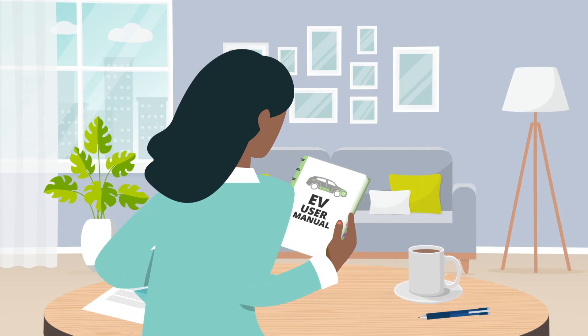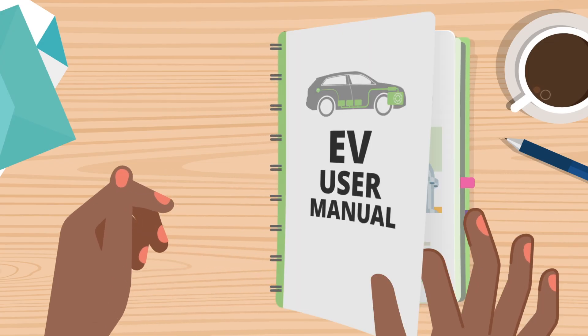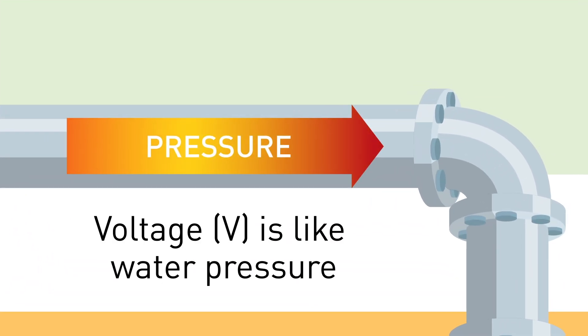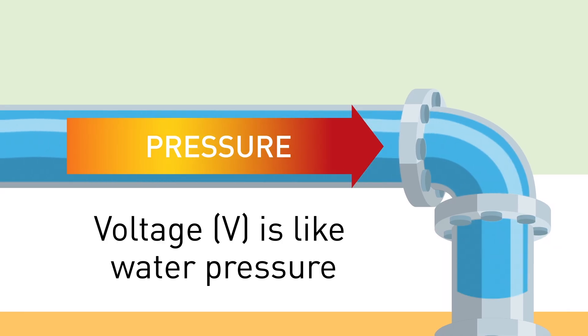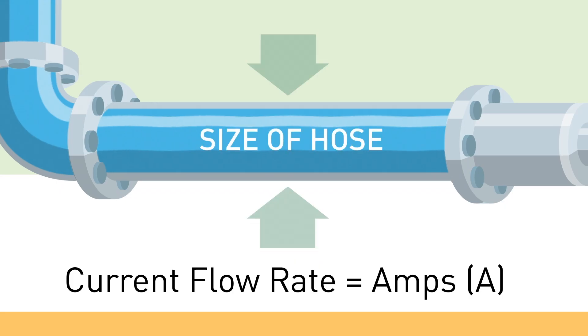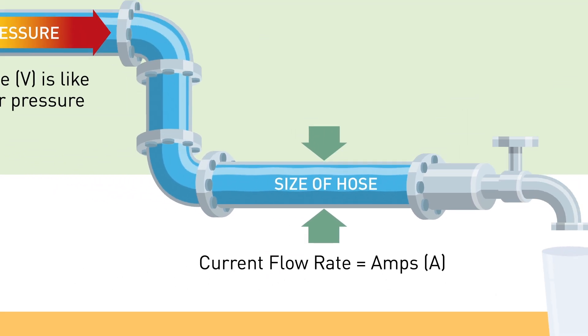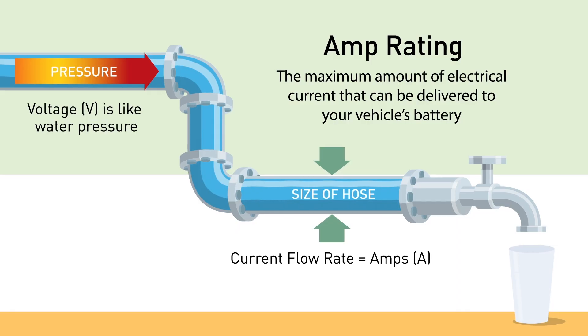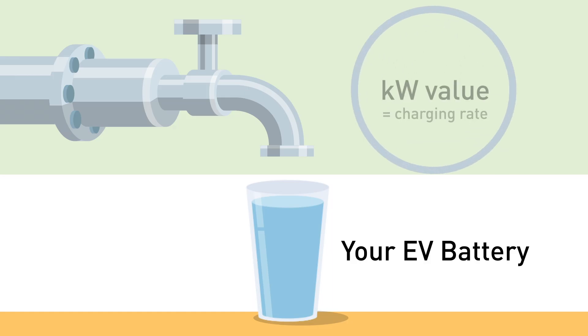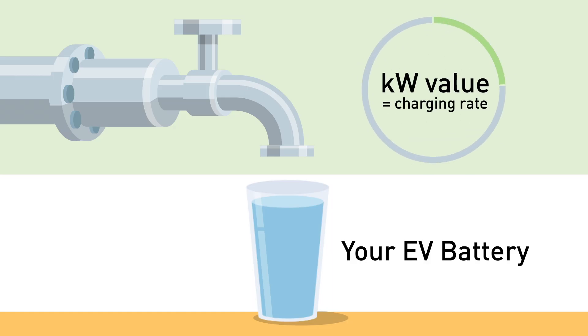To understand how EV charging works, think of the electricity flowing into your car like a plumbing system. The voltage, measured in volts, is like water pressure and pushes electrical current to the charging station. The electrical current flow, measured in amps, is similar to the water's volume. The maximum amount of electrical current that can be delivered to your vehicle's battery is the amp rating. Volts and amps deliver kilowatts of power to your EV's battery, which means the kilowatt value listed in the charging station specifications is the rate at which your vehicle will charge.